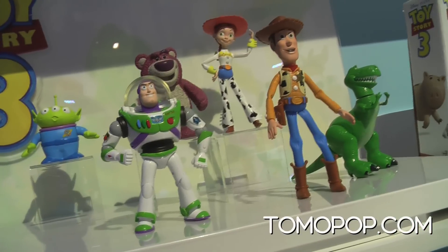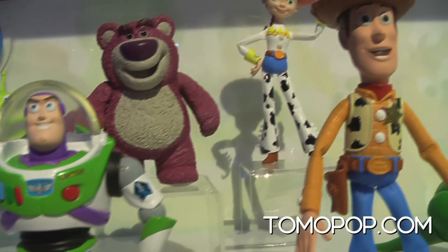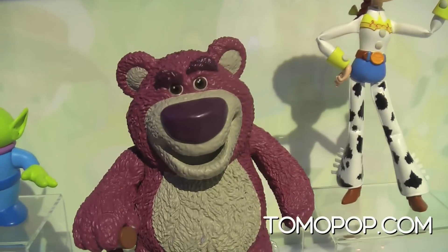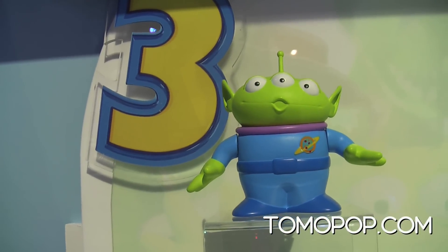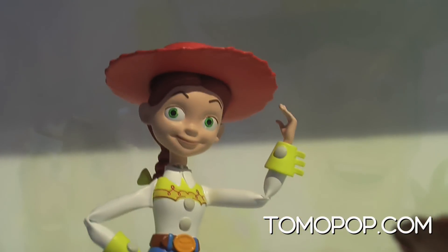Let's talk about some of these action figures. On the top shelf, we are looking at our basic figures. These are really meant for the very young boys — very simple articulation — and it's all of our favorite characters like Buzz and Woody. But we've also introduced our new characters in Toy Story 3, so lots of these are brand new from this movie, and there are many more.